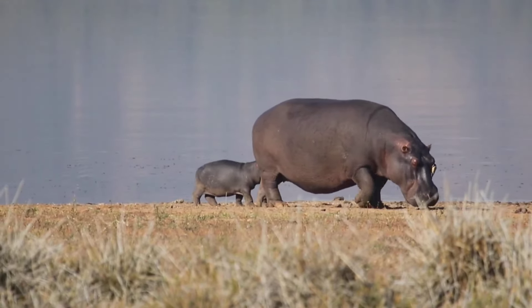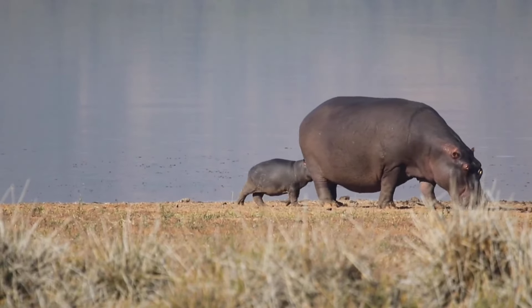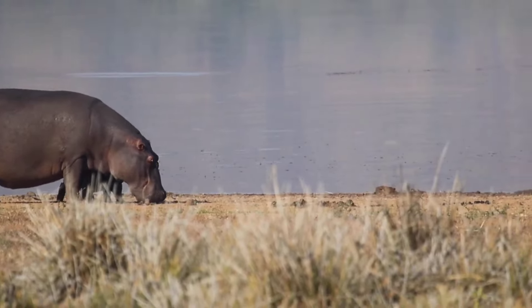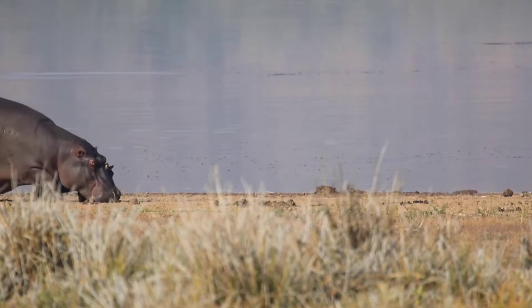A hippo's main diet consists of grass, fruits, and roots. Hippos are more active at night — they graze at night, not far from the water. To get to their large size, they eat a lot. Hippos eat 80 to 150 pounds of grass every day.